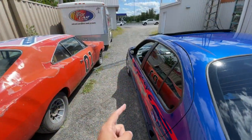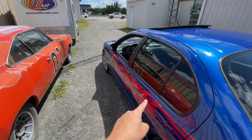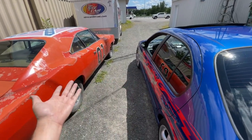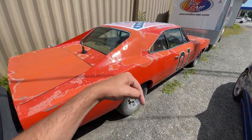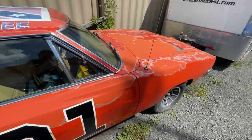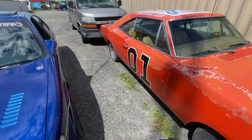By the way, fun fact — I was in the Maxima and thought of something. The owner of the original Maxima actually owns one or two actual screen-used General Lees. So hi Mark! If you want to follow him, I'm going to put the link to his Instagram in the description down below.